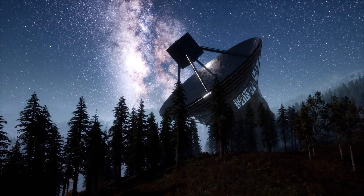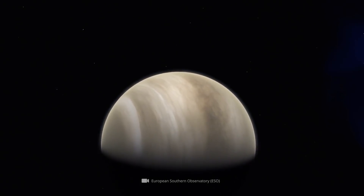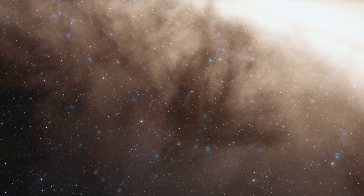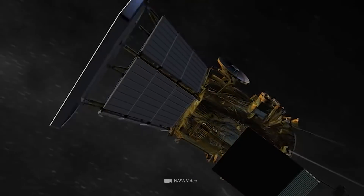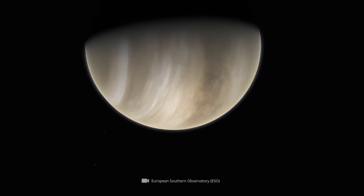Nevertheless, some researchers consider it possible that life actually exists on Venus. What supports this groundbreaking theory, and how the Parker Solar Probe spacecraft recently succeeded in taking the first visible light images of Venus's hidden surface — we'll tell you now.